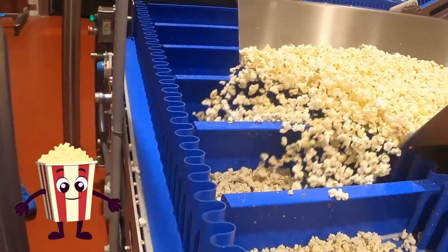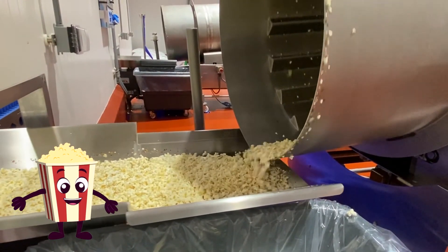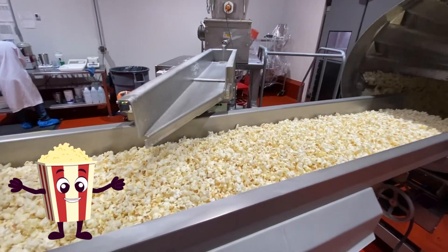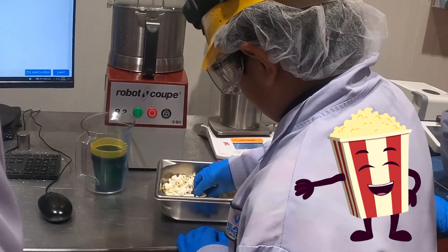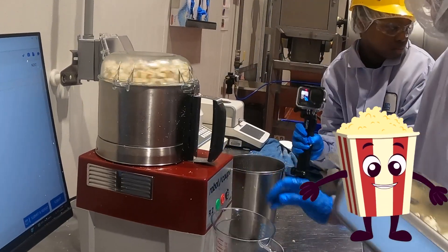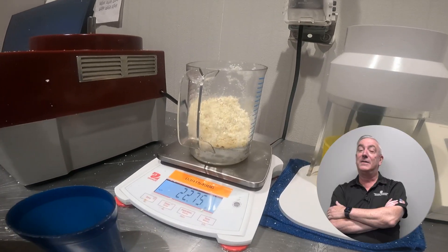The popcorn makes its way down a series of conveyors, through a large rotating cylinder to filter out unpopped kernels and broken pieces, through a salt sprinkler, and then proceeds to the bagging room. Before this, a series of tests are conducted — including weight, types of popping, and moisture tests — to ensure a quality product. Safety is the most important thing here.